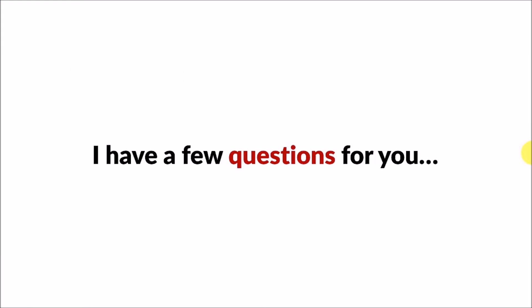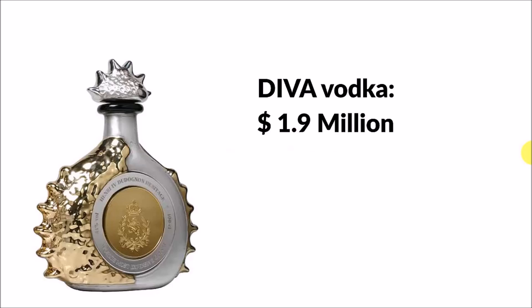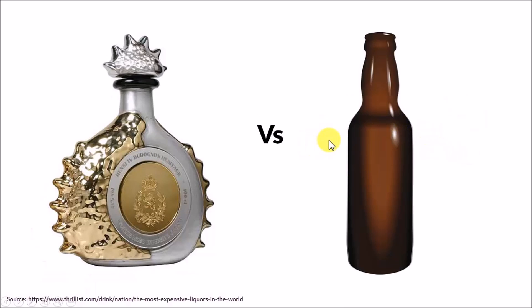Hey, I have a few questions for you. This is the world's costliest liquor called Diva Vodka. It costs a whopping 1.9 million dollars per bottle. See the breathtaking packaging of the product. Do you think they can charge the same 2 million dollars by selling the same vodka in this cheap looking bottle?